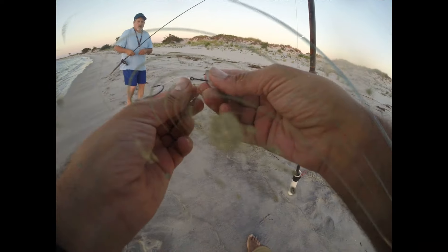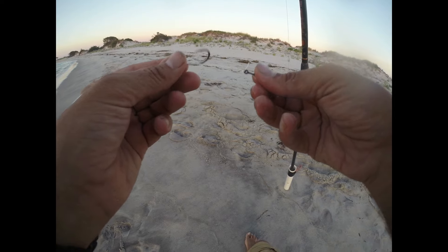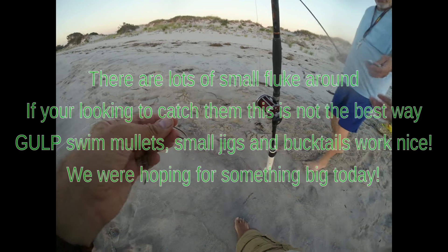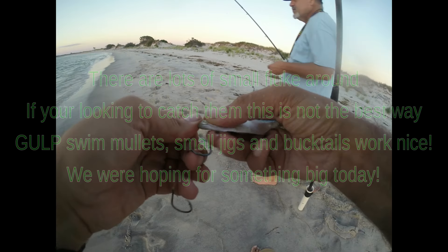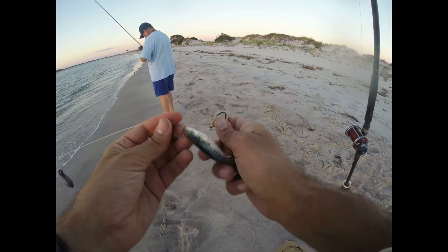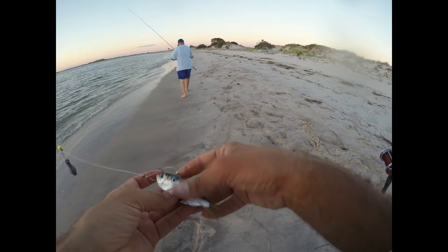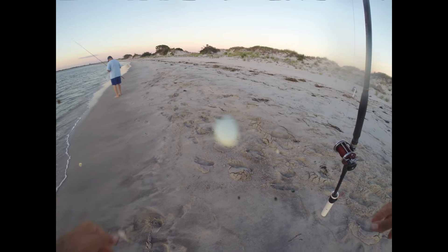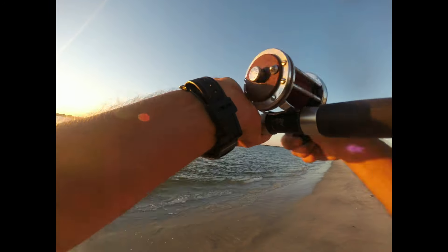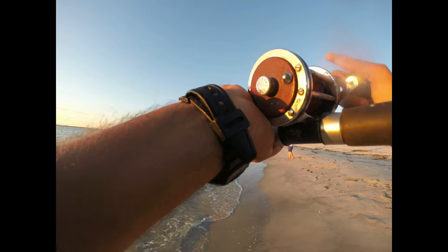We have some short-hitting flukes. We tried a stinger but it didn't seem to make a difference. Small fluke. So we're gonna go back to a single hook. That's a better one — I'll take this one. Oh no! Go ahead again, you had a patch of fish there. There's a robin.